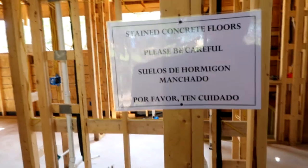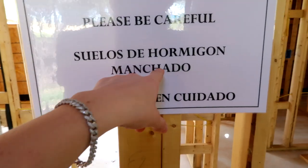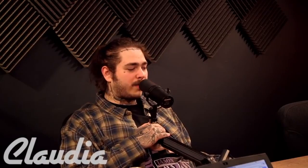We got some shingles right there. No door. Stained concrete floors — please be careful. This means stained concrete floors, and this means please be careful. Oh really, that doesn't really look like stained concrete floors yet to me. Sheesh. This better be thick, bro.